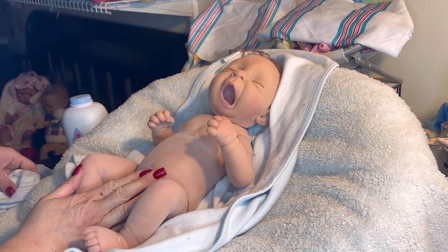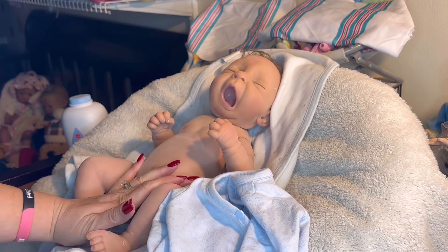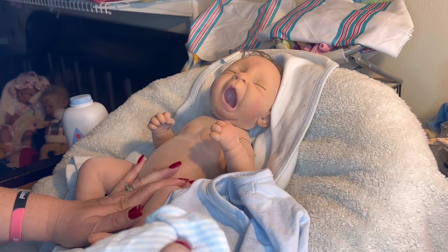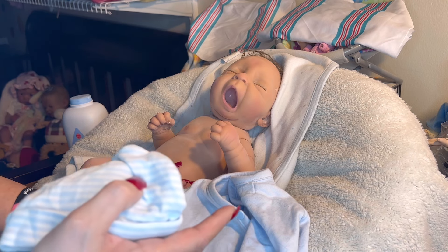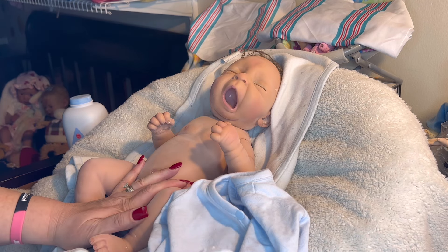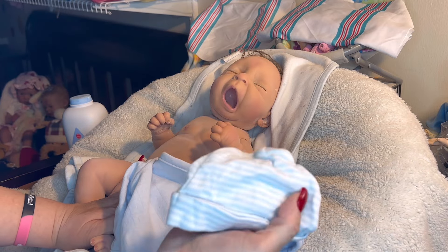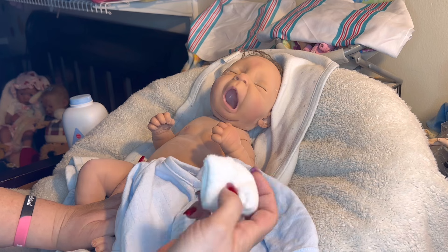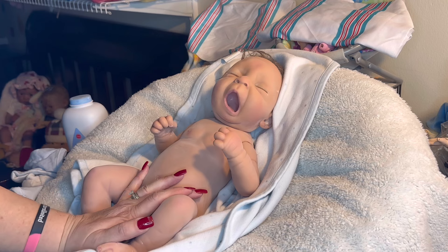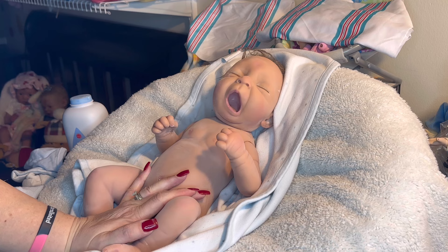We're going to go ahead and get a diaper on him, then put him in this blue onesie. I like keeping the babies in onesies. Grace is in the white one right now, and I might get a pink one for her. This is more of a wrap onesie, so I'm going to put him in this with the striped blue and white hat. He came with just a little pair of white socks. I need to grab a diaper — I forgot to get one out.